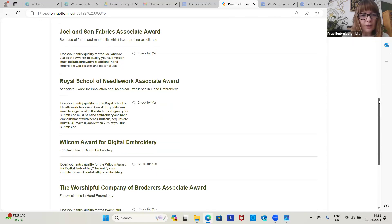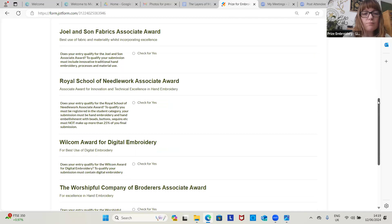The Royal School of Needlework Award: you need to be a student for this category. Your submission must be hand embroidered, and the adornments you put on it must not exceed 25% of your final design.